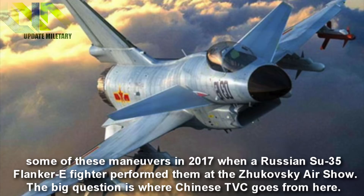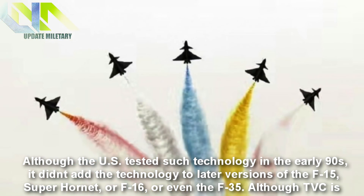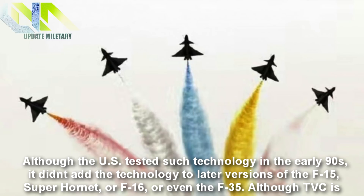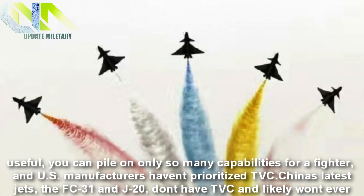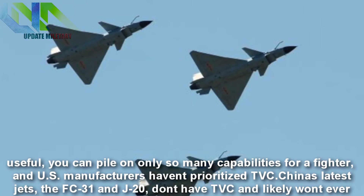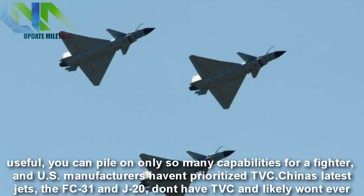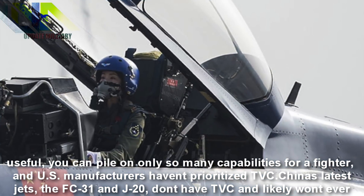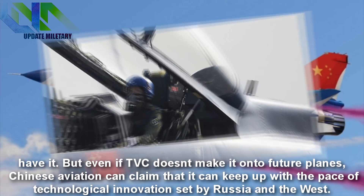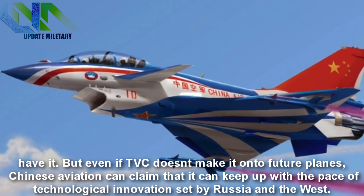The big question is where Chinese TVC goes from here. Although the US tested such technology in the early 1990s, it didn't add it to later versions of the F-15, Super Hornet, F-16, or even the F-35. Although TVC is useful, you can pile on only so many capabilities for a fighter, and US manufacturers haven't prioritized TVC. China's latest jets, the FC-31 and J-20, don't have TVC and likely won't ever have it. But even if TVC doesn't make it onto future planes, Chinese aviation can claim that it can keep up with the pace of technological innovation set by Russia and the West.